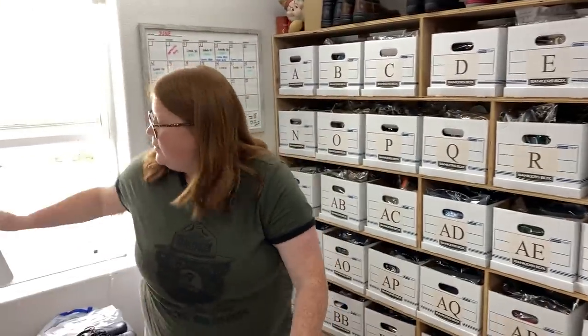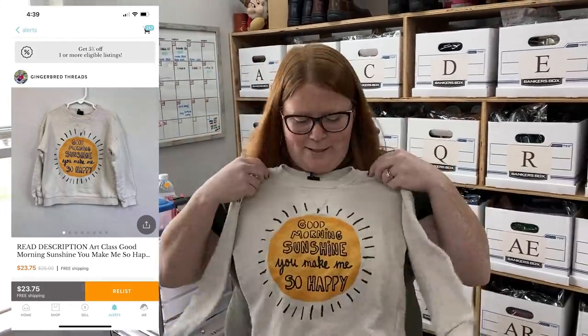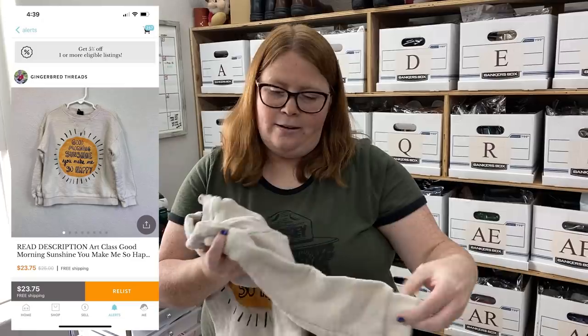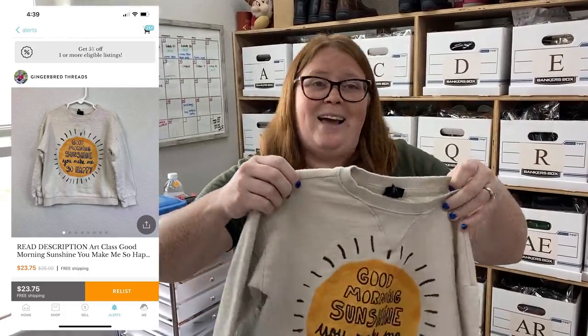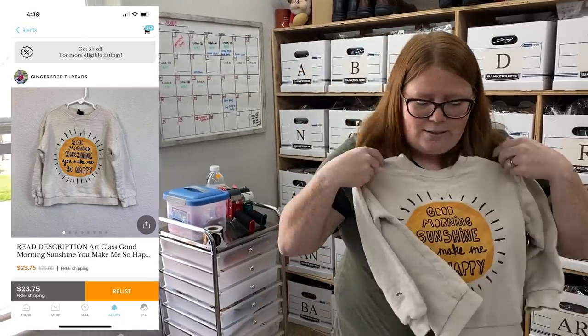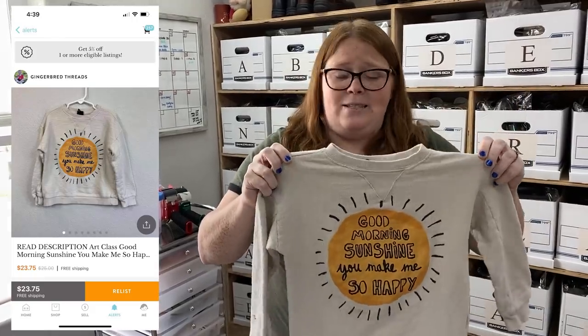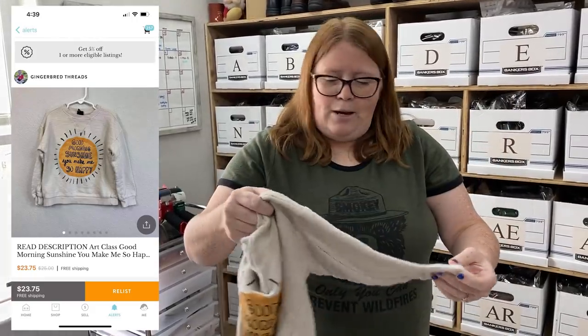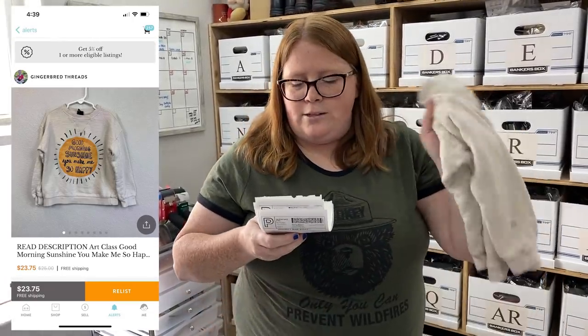I really hope the buyer read the description because this sweater is full of holes — you can see them in the photos. I put photos of all the holes and titled it 'read description' in big bold letters before the title. This sweater is from Target but it's super highly sought after in the kids' resale world. Several have sold on Mercari for $50. Because of the holes I listed mine for $25, and with a 5% off sale the buyer paid $23.75 with free shipping — within minutes of listing.